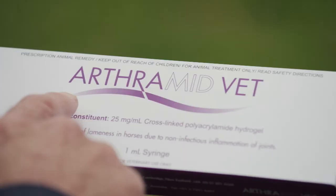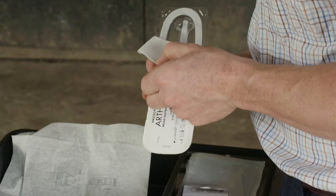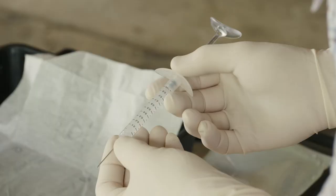It's a complete game changer for managing osteoarthritis in horses because of its unique mode of action, and it's actually modifying the disease process, which very few drugs and pharmaceuticals actually have the ability to do.